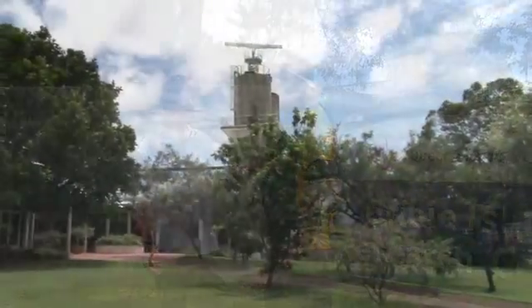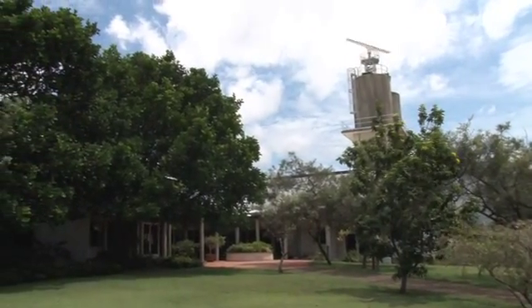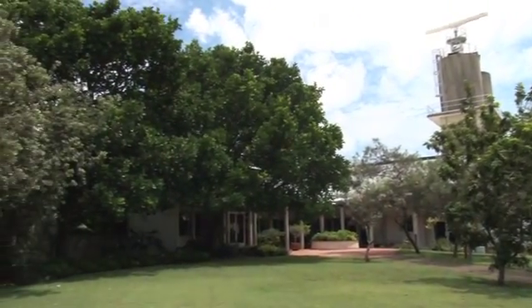We're here at the DPI Research Station at Bribie Island. We've got Peter Lee, Principal Scientist. The Centre's been here for about 20 years. It was built by the State Government to support the Queensland aquaculture industry, and in the early days it was focusing on prawns and barramundi — two industries we still work closely with. But we're moving on to some other species now as you're about to find out.